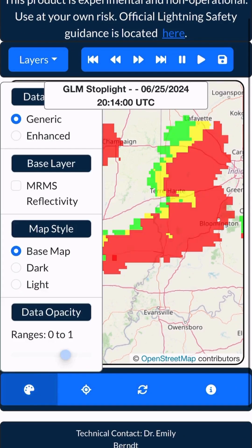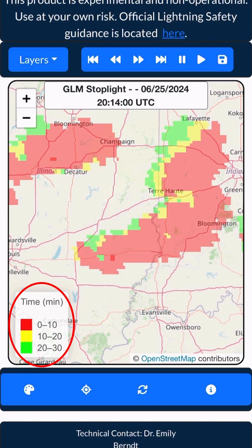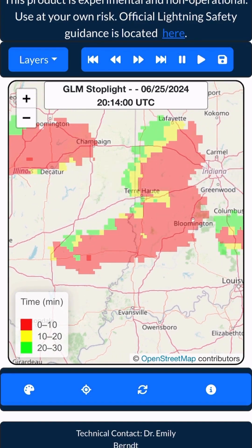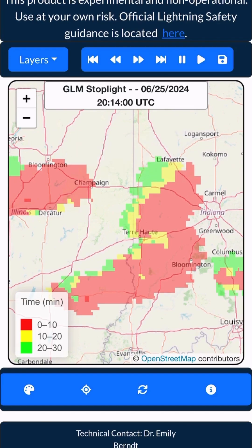Red pixels mean that lightning is 0 to 10 minutes old, yellow is 10 to 20, and green is 20 to 30 minutes old. Once it's been more than 30 minutes since the last lightning flash, the color fades to the background map.